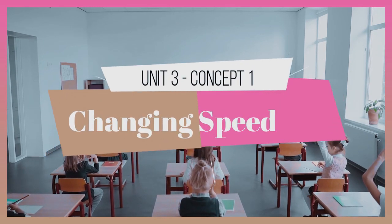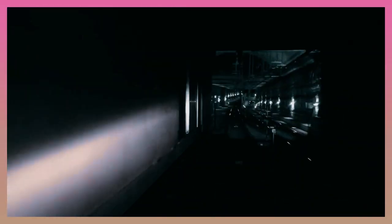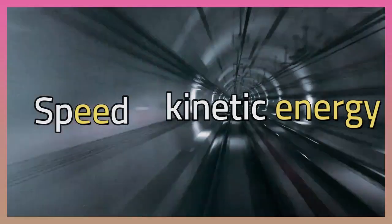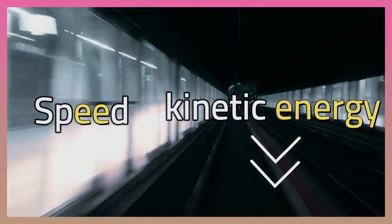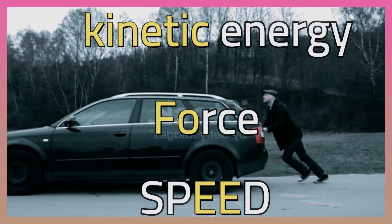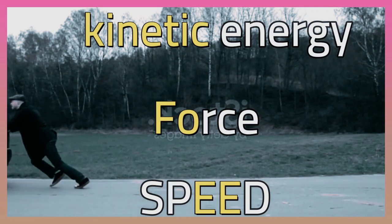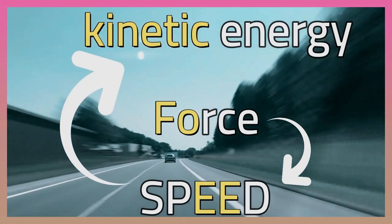If you want an object to move faster, you must give it more kinetic energy. If you want it to go slower, you must reduce its kinetic energy. Forces make things move. When a force is used to push an object, the speed of the object depends upon the force used. The more force applied to an object, the faster it goes. The faster it goes, the more kinetic energy it has.